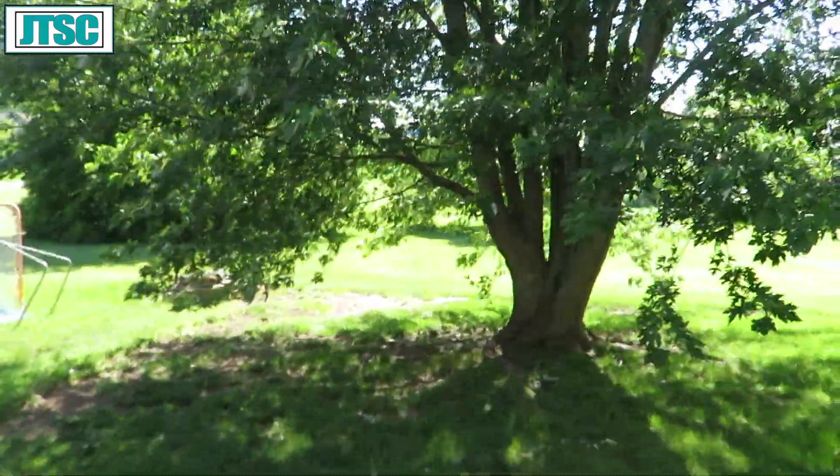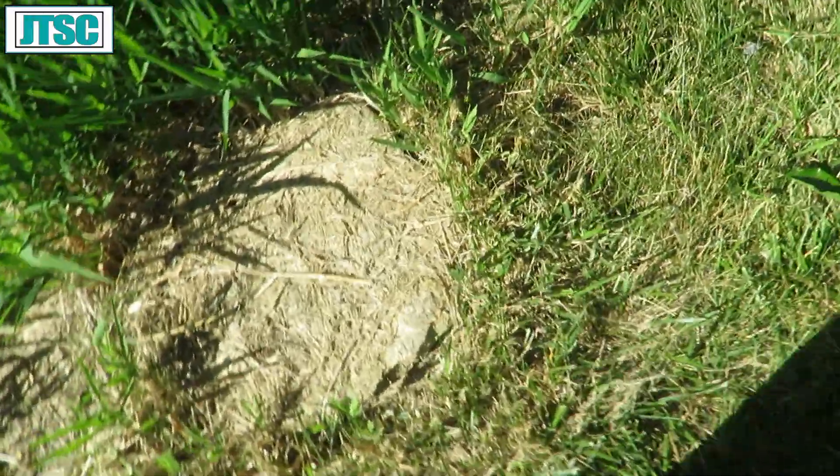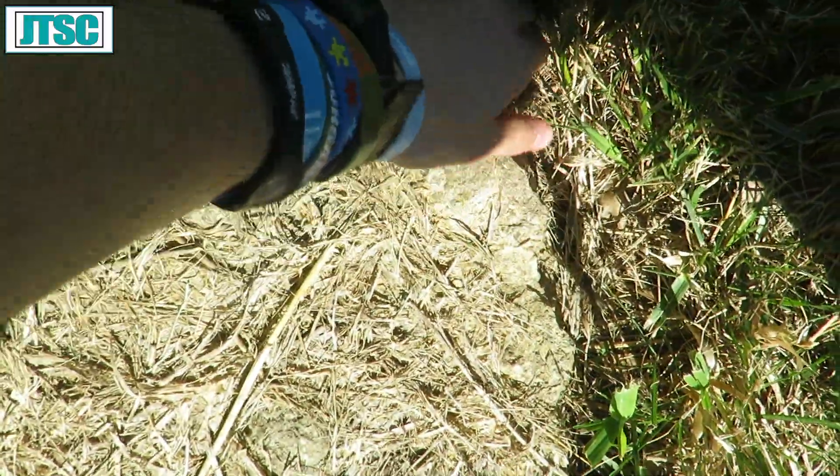Really quick snake session here, just within walking distance of my house. This is normally a good garter snake rock. Nothing.